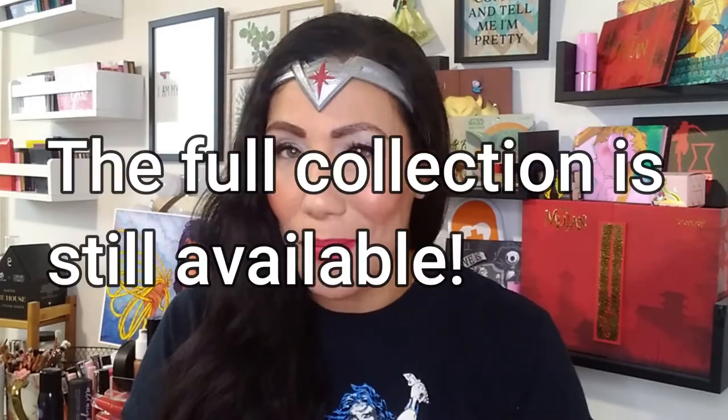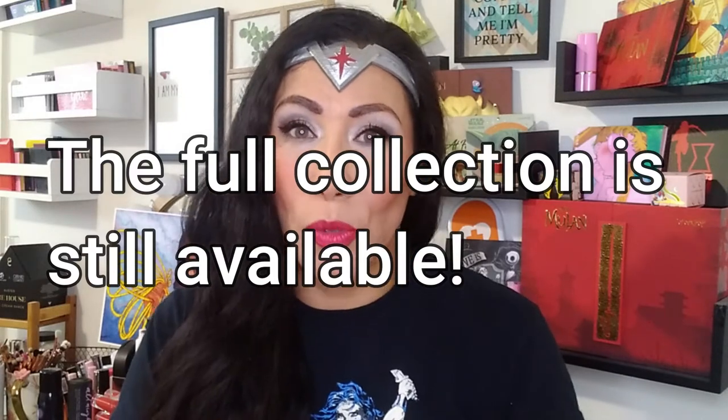In this video, I'm sure you could tell from the title and the thumbnail, we're going to be playing around with the Kiko Milano Wonder Woman collaboration collection. This is not a brand new collection — it actually came out about two or three months ago, but when the collection first launched, I wasn't able to get it. I had so many other products I was reviewing, so this one just had to be put on the back burner, but I was able to grab the collection in the Kiko Milano Black Friday sale.